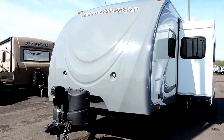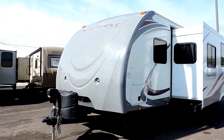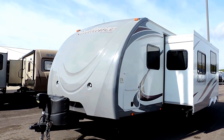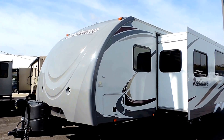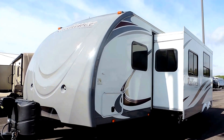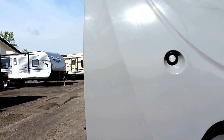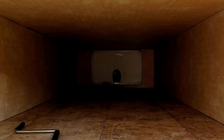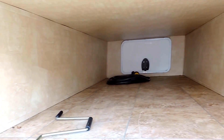It comes with an electric tongue jack up front, two 20-pound propane bottles with cover, and a solid fiberglass front cap with a couple of docking lights built right into the cap. There's a full pass-through storage compartment, one slide on the driver's side, and slam-latch baggage doors. The pass-through storage goes all the way to the other side — plenty of room.